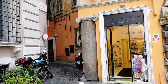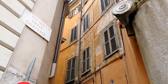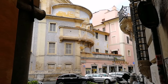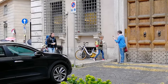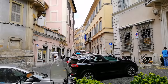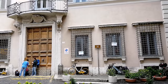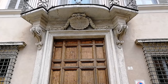В центре Рима есть маленькие переулочки, как этот — узенький, с сохранившимися элементами средневековья. Рядом находится одноимённая площадь Пьяцца де Риккьи, на которой стоит Палаццо Бальдасини. Этот дворец был построен архитектором Антонио да Сангалло Младшим в 1516 году и назван в честь папского юриста из Неаполя, для которого он был построен.